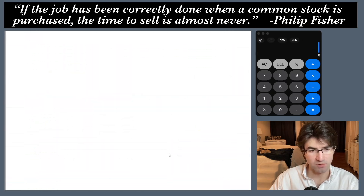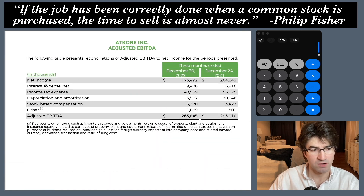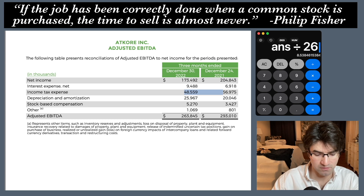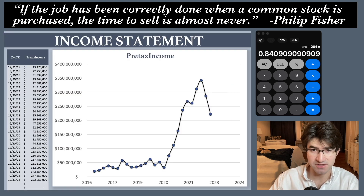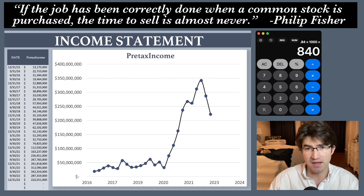Going down to the bottom of the report where it says reconciliation of net income to EBITDA — I'm trying to get to pre-tax income as a percentage of EBITDA. Pre-tax income equals net income plus taxes, so 174 plus 48 is 222, and 222 divided by 264 is about 84%. So a good rule of thumb is that whatever number they say for adjusted EBITDA, 84% of that is going to be the pre-tax income.